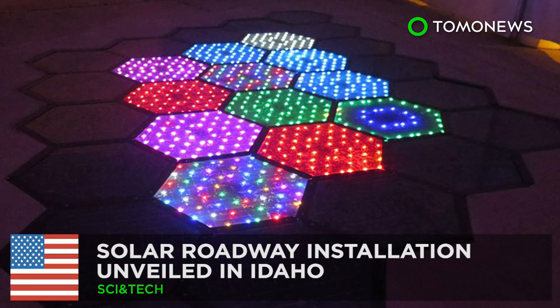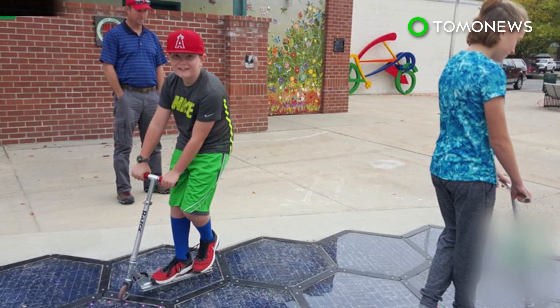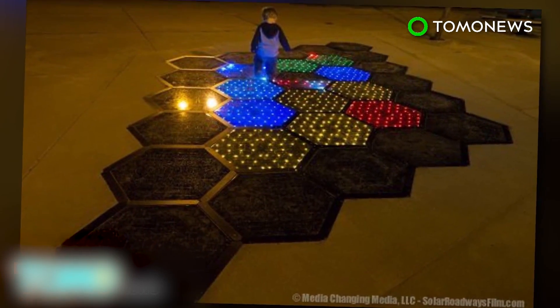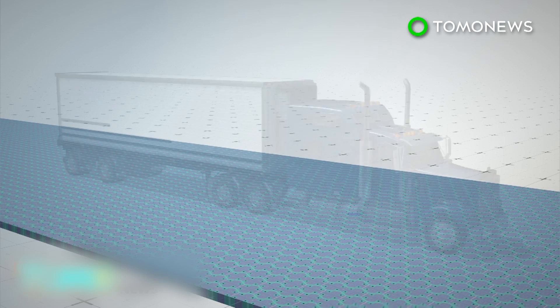A solar roadway installation has been unveiled in Idaho. A startup company that has developed solar-powered road panels has recently finished its first public installation in the city of Sandpoint, Idaho. The solar road panels contain LED lights and are made of tempered glass strong enough to support the weight of semi-trailers.